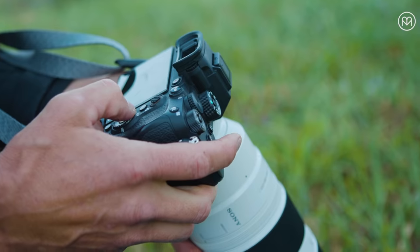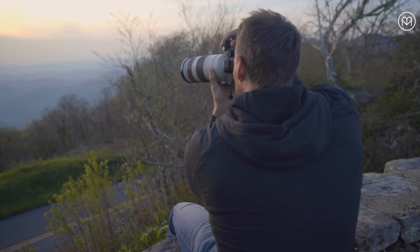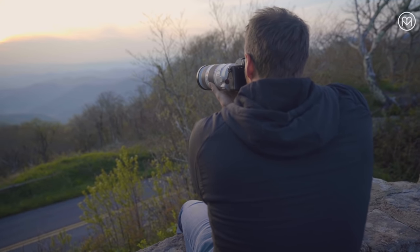There are so many ways to explore Asheville and these beautiful mountains. Here's to taking great pictures and leaving only footprints.